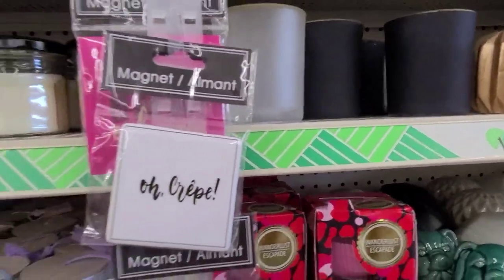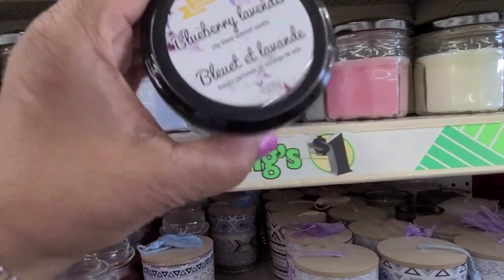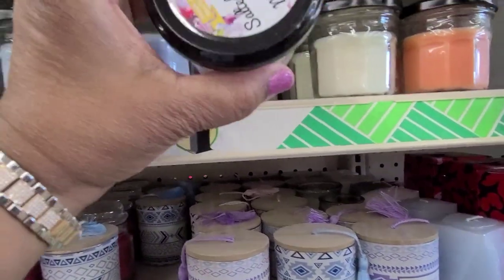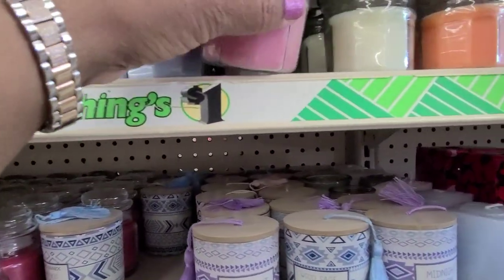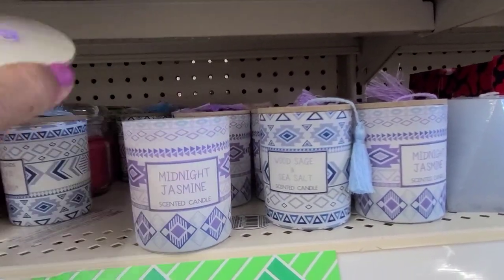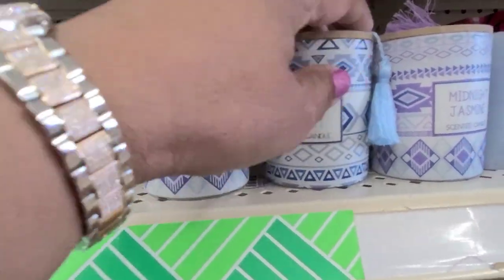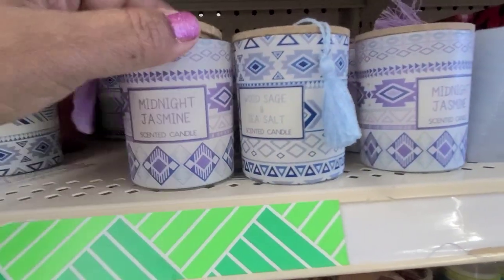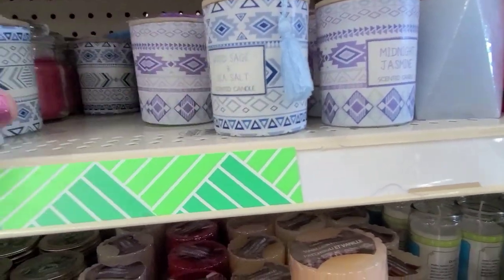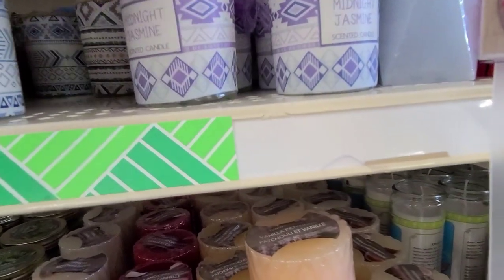Then I see these magnets and I see these candles up here - blueberry lavender. This one is salted watermelon. Then I see these new ones here, and they smell so good. There's quite a variety.